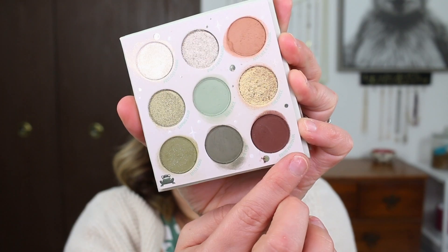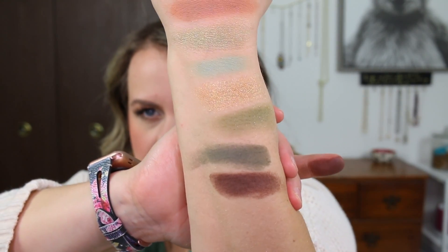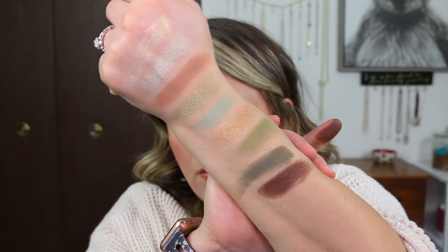And then the last shade is called Droid Protocol. This is just a deeper chocolate brown. I should have used this as a liner today. So here's the whole palette.